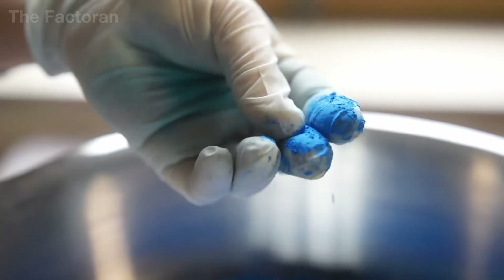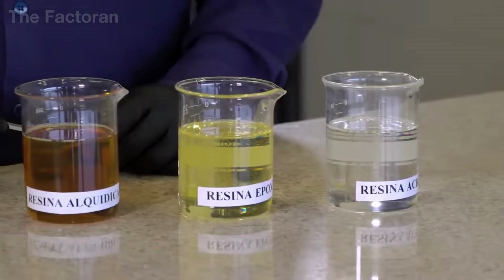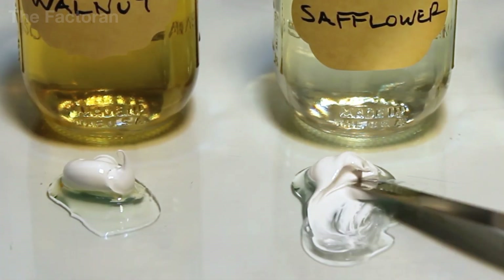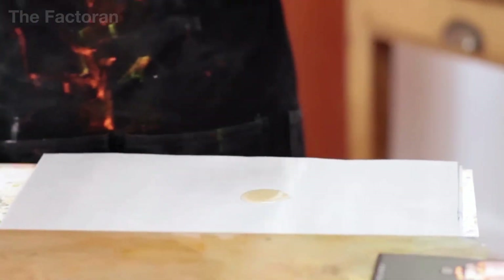After the pigment has been prepared, the next step is processing the oil, which acts as the binding agent in oil paint. Besides linseed oil, other drying oils such as poppy seed oil, walnut oil, or safflower oil can also be used. But linseed oil remains the most common choice because of its stable drying properties and high durability.